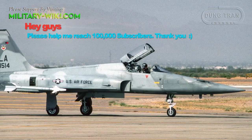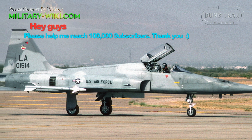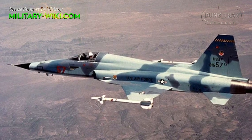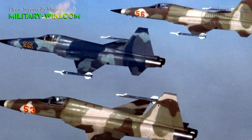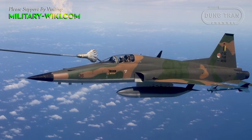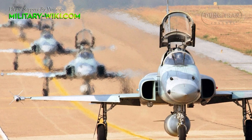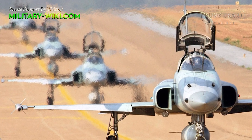The F-5E Tiger II is the second generation of this fighter, introduced in 1970. This upgrade included more powerful engines, larger fuel capacity, greater wing area, and improved leading edge extensions for better turn rates, optional air-to-air refueling, and improved air-to-air radar. Primarily used by American allies, it remains in US service to support training exercises.